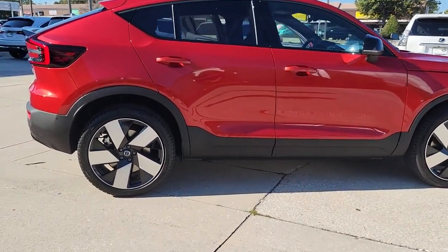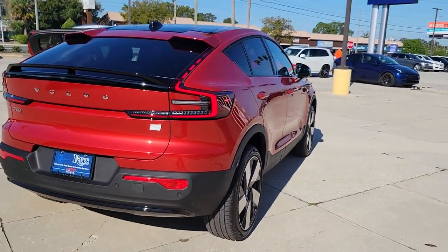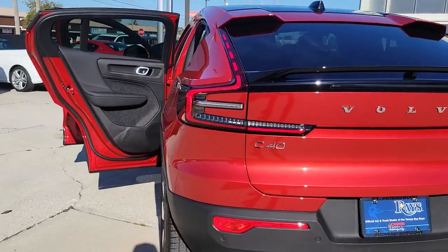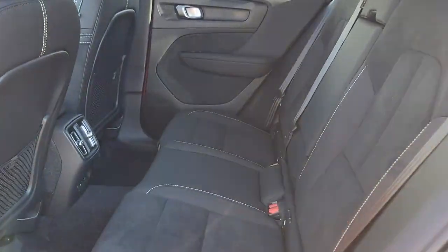These are just some of the great options this vehicle comes with: keyless entry, navigation system, power liftgate, premium sound system, power passenger seat, heated rear seat, fog lamps, satellite radio, aluminum wheels, heated front seat. Our team will give you an outstanding test drive experience.